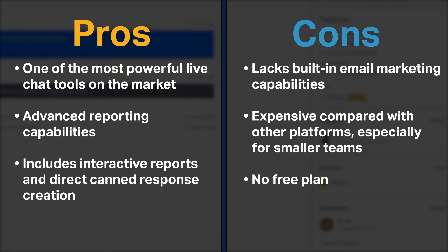LiveChat does have a few cons. It lacks built-in email marketing capabilities, it is expensive compared with other platforms — especially for smaller teams — and it does not offer a free plan.